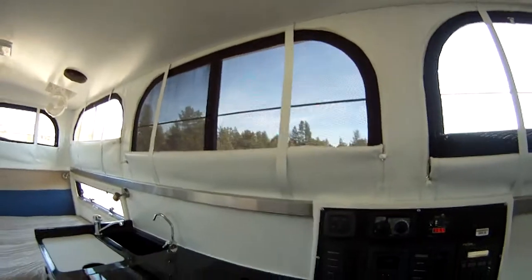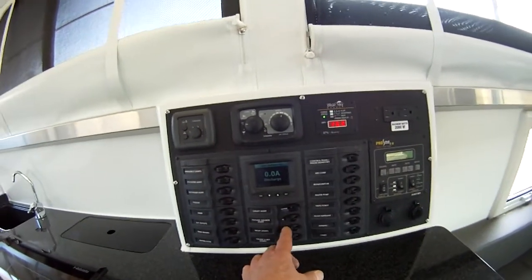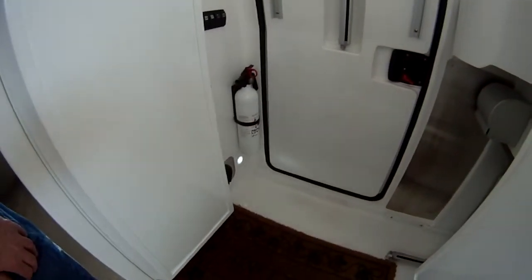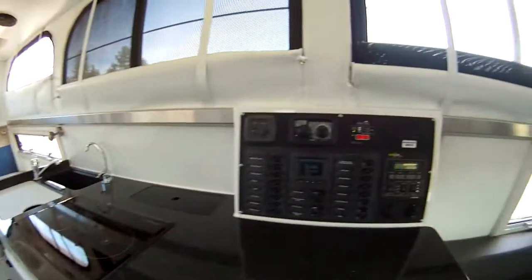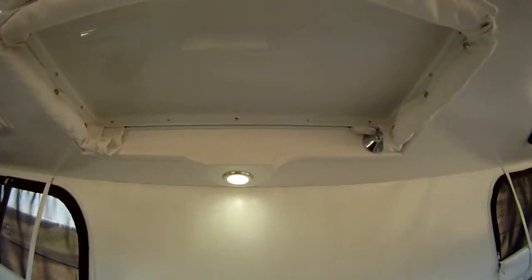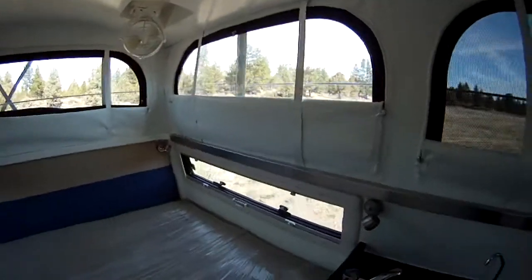Over here we have a galley light — that's this one right here. Above us we have the outside shower lights and night lights you can turn on. There's a little light down at the foot of the bed, and one here at the shower in case you need to go outside. We also have the ceiling bed lights, and there's a touch-control light for the shower.